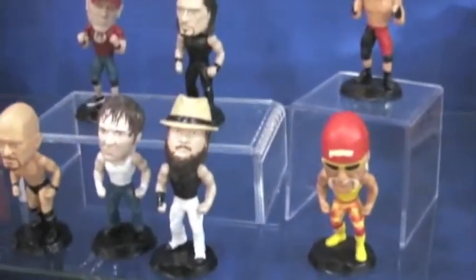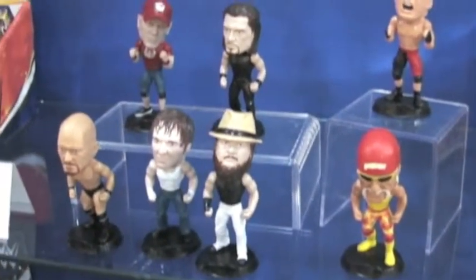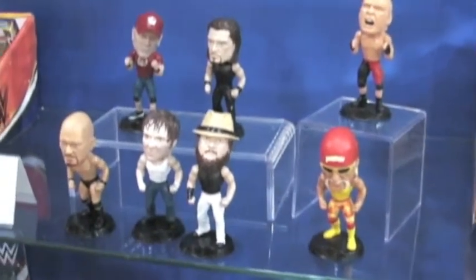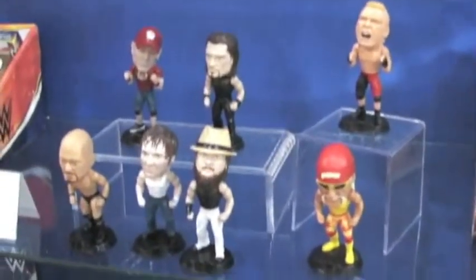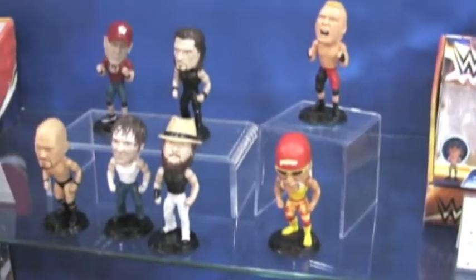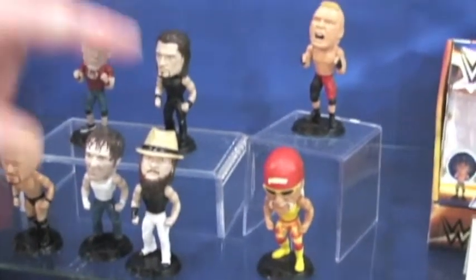Also new for this year is Series 2 of our Bobbleheads. So of course Roman Reigns, Brock Lesnar, Stone Cold, Hulk Hogan, as well as the other guys there. Don't worry, I didn't know who these guys were until I got the game from 2K — it's Roman Reigns, Brock Lesnar, Bray Wyatt.